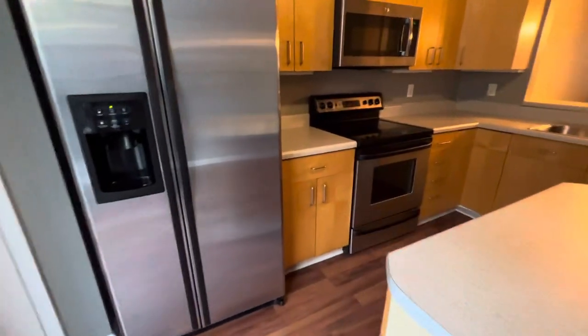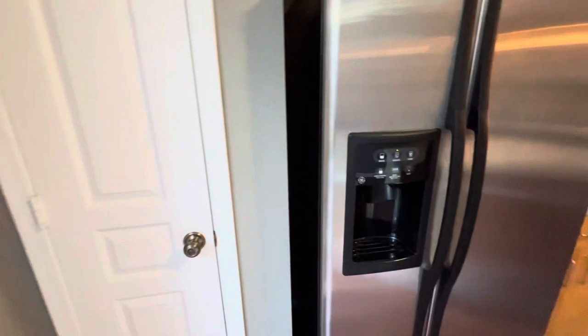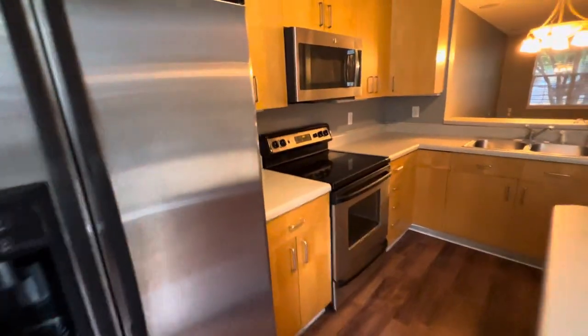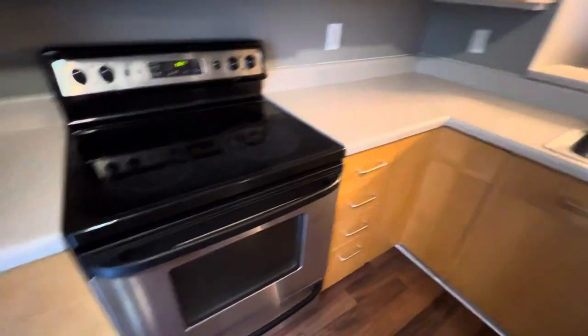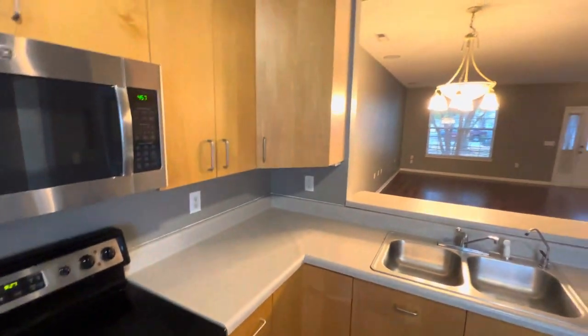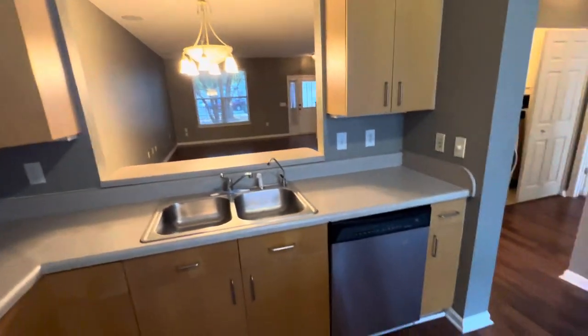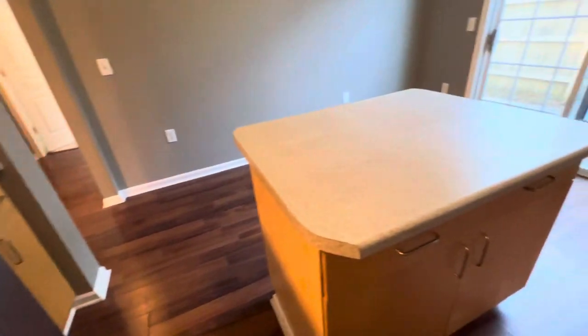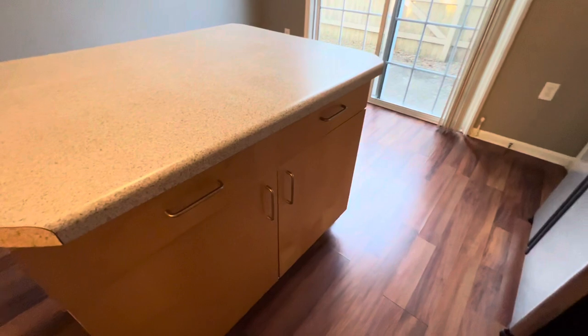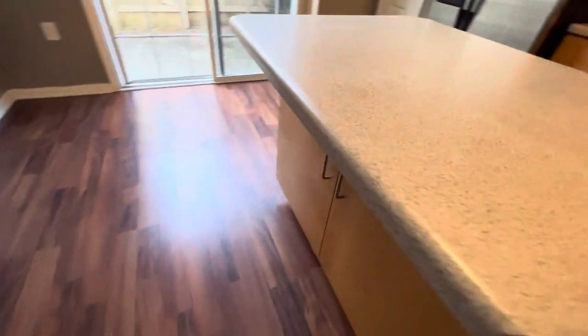Stainless steel appliances, a nice little pantry here, and even a built-in microwave. Plenty of cabinets too. I like this lighter tone — it's a nice tone. The rest of the house has a good tone to it as well, without just being a flat white. Love that there's cabinets and some plugs on this island. Who doesn't want storage?